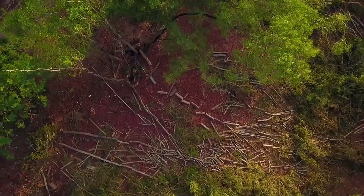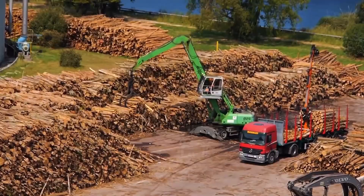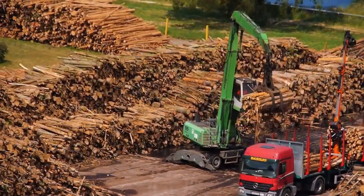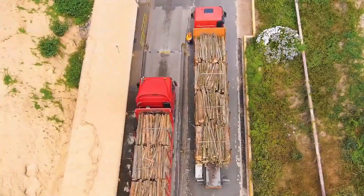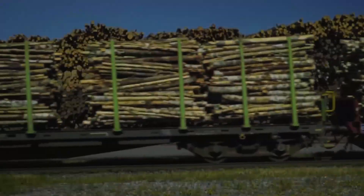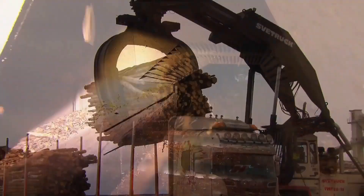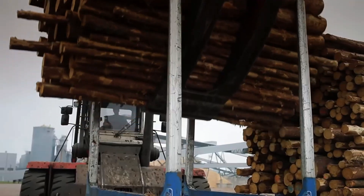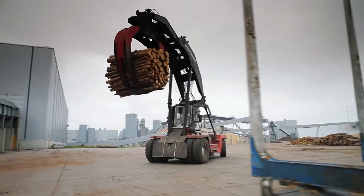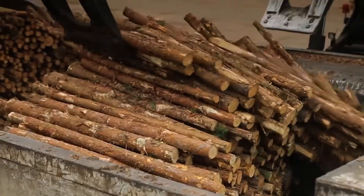Curiously, the straightest and most perfect logs are not used here, since those are reserved for construction or furniture. Instead, the logs with defects or irregular shapes are processed, making the most of every tree. Once cut, the logs travel on special trucks to the processing plant, where the first stage of preparation begins. The bark is removed in a machine that spins the logs against sharp blades. That bark, far from being waste, is reused as fuel for the plant itself or even for gardening.